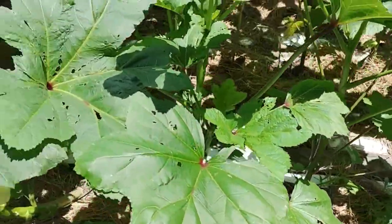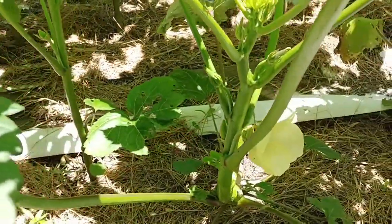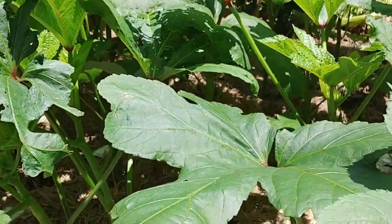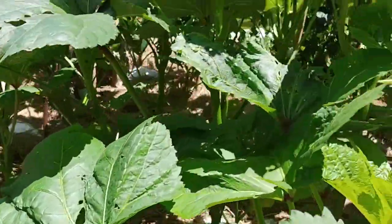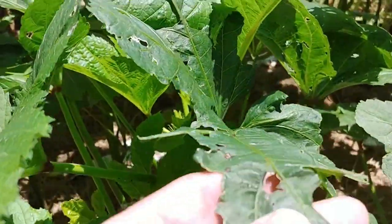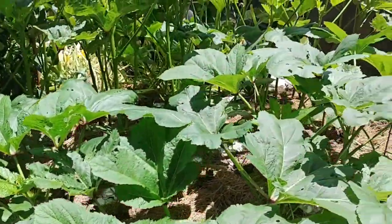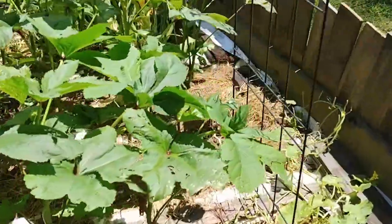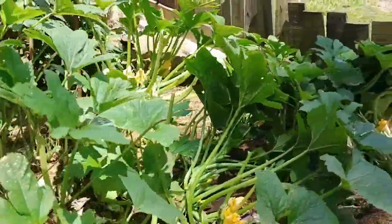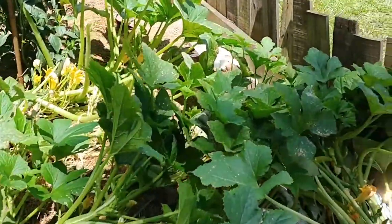My okra has started to bear and I was able to get four or five okra off there yesterday — some of you call it okra, that's what they called it when I was a kid with my grandparents. My okra is doing very well. Now I'm getting some stuff eating up my leaves. I believe it is a Japanese beetle — I did see a couple of Japanese beetles here yesterday. I'm not really concerned with them doing that much damage to my okra.